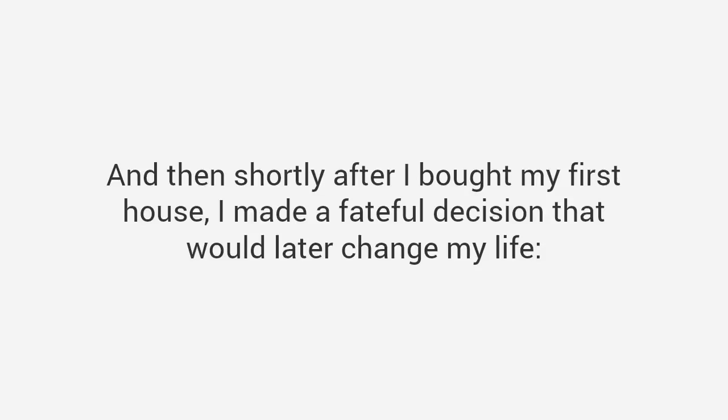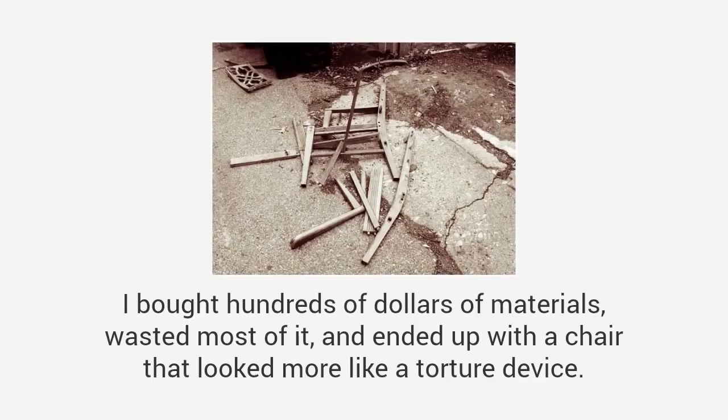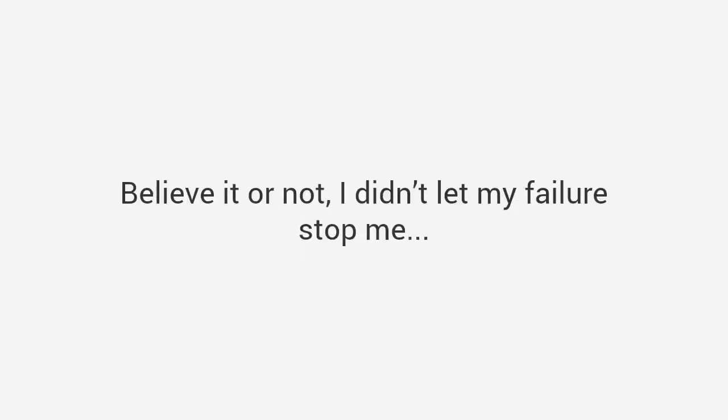I wanted to be just like him, but apparently the woodworking gene never made it to my own dad, and it definitely didn't make it to me. I learned that lesson the hard way over and over again. The first birdhouse I built looked like a bomb hit it. When I tried to build a soapbox derby car, I almost got laughed off the track. It was so bad. And then shortly after I bought my first house, I made a fateful decision — I decided to make my own furniture just like my grandpa had. I would start with a simple chair. It couldn't be that hard, right? I bought hundreds of dollars of materials, wasted most of it, and ended up with a chair that looked more like a torture device.